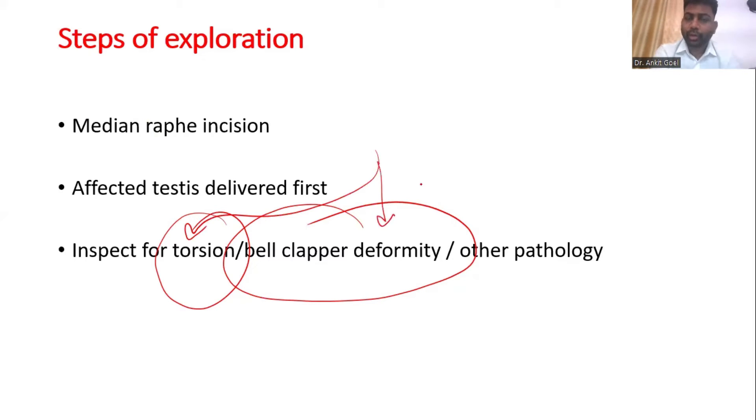So it's not just torsion that you are going to look for. You are going to look for the presence of bell clapper deformity or not, and presence of any other pathology, such as epididymal orchitis, appendage torsion, or any other thing like a hernia. So if you find any other pathology, you need to look for that also.